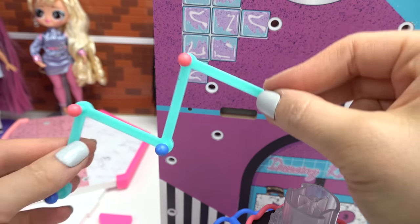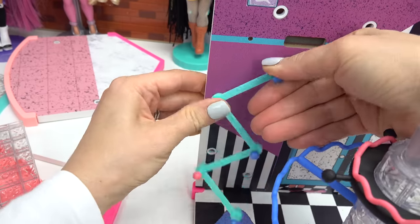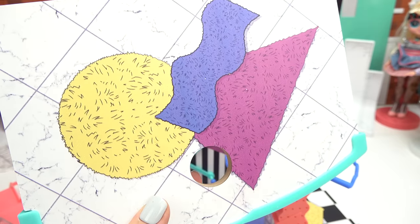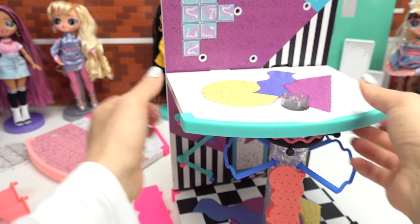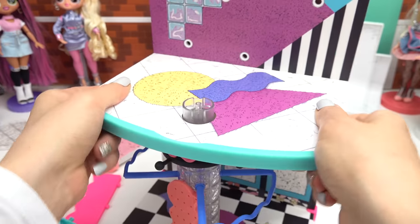Onto the wall — we have a zigzag hanger. We could put different accessories on here. It already looks super fun! Next up is our second floor. Look at all of these rugs: one's a circle, one's a triangle, and one is wavy. Let's put our little spinner inside the hole and then fit this piece in. Two more screws going in. Our second floor is secure.